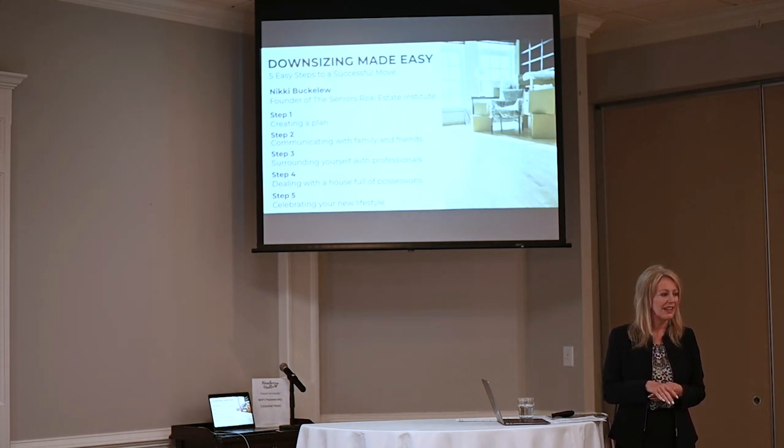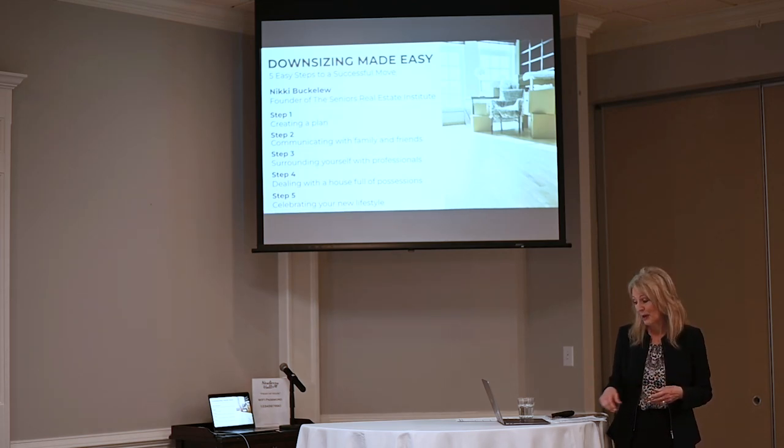That is kind of what led us into really trying to focus on how we can help seniors make the transition as easy as possible.